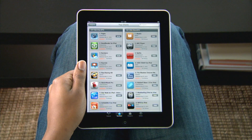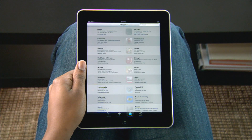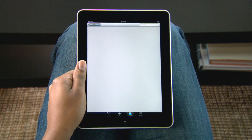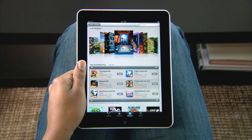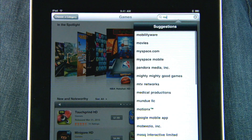Top charts shows you the top paid and free apps. If you're looking for a specific type of app, choose a category to filter your search like games, or you can even search for an app by name. Type what you want and you'll see all of the matches in the App Store.